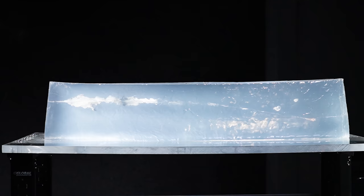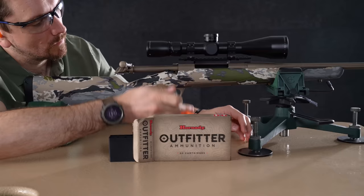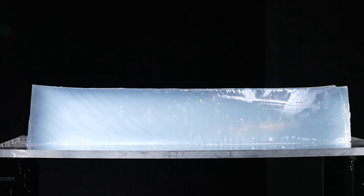Back at the bench with the 7mm Remington Magnum, this time with Hornady's Outfitter line — 150 grain CX copper alloy projectile. No shock and no surprise: we've got better penetration than the cup-and-core counterpart at 33 and a quarter inches.